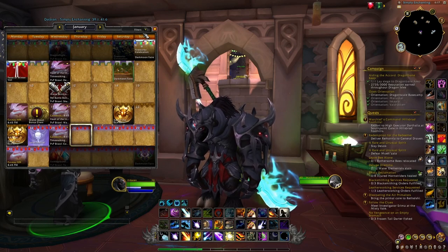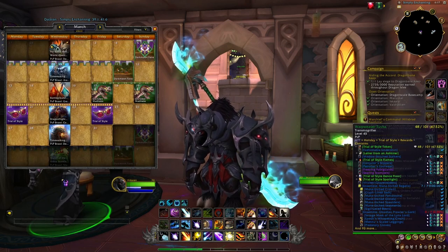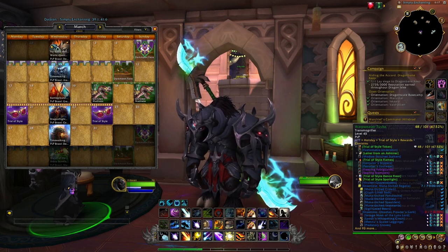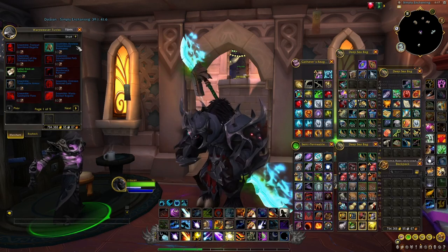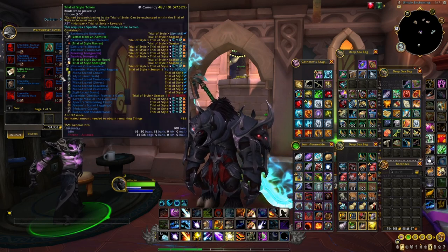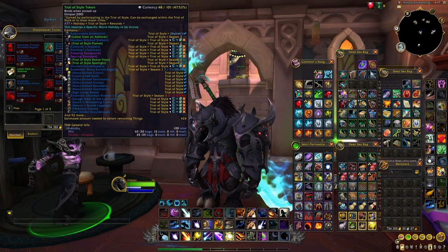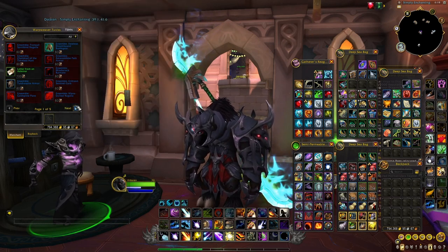The next one will be available only in March, but if you save some of these tokens you will be able to already purchase some of these new appearances from the different vendors. I personally have a hundred tokens on two of my characters and I will definitely use them to purchase some of these transmogs in advance.